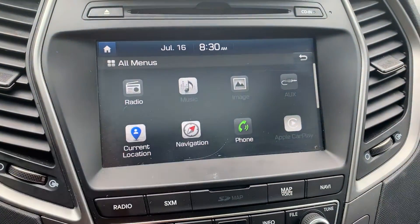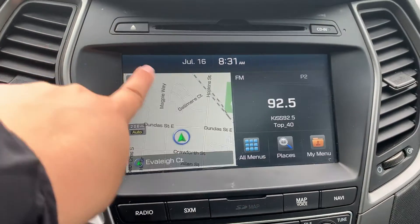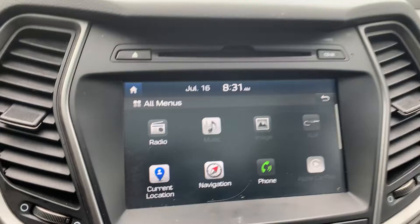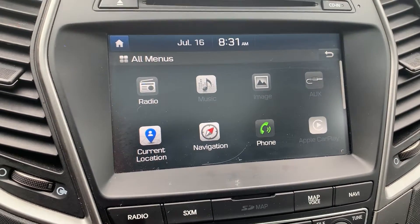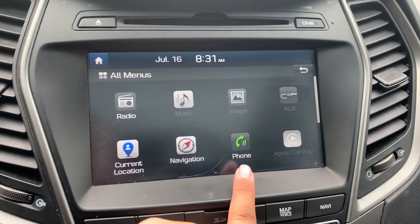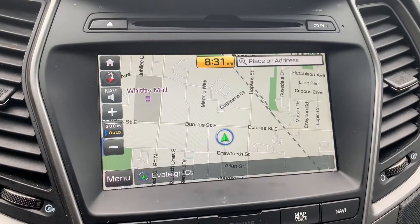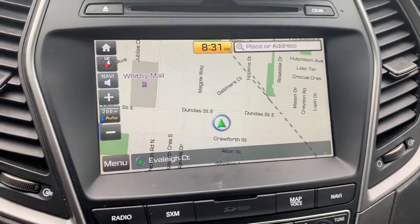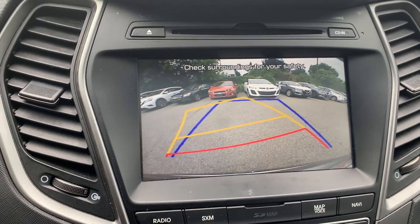Audio sources include AM, FM and Sirius XM radio stations. There is also auxiliary connection and Apple CarPlay. You can connect your phone via Bluetooth. This vehicle also has navigation and to assist with parking, there is a reverse camera and many more great features.